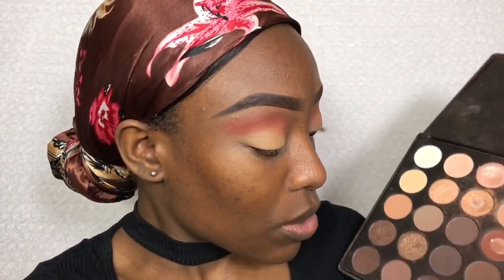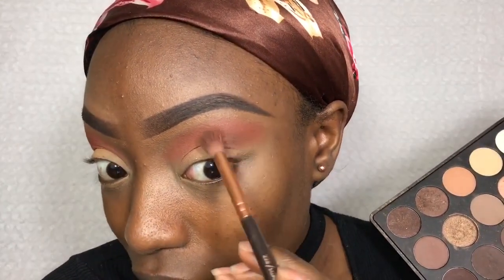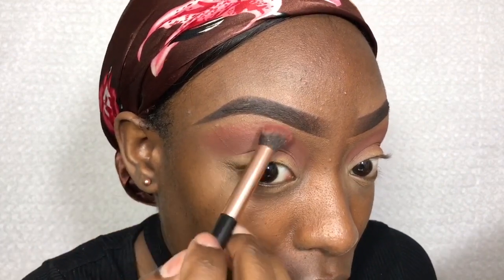Unfortunately, to get a deeper crease color I have to go into another palette. I'm just going to my Morphe 35O just because I really want a darker brown shade. You can see that color comes off much better — I don't know why it doesn't come off in the other palette. I'm going to take that and just blend it in just underneath that Ada shade I used.